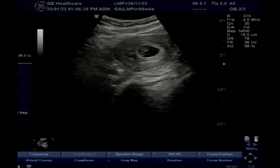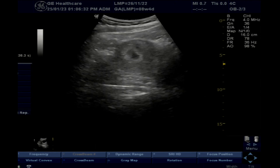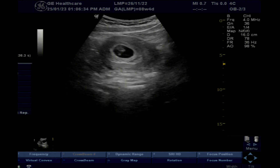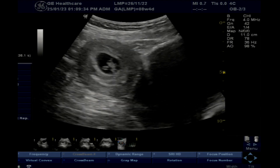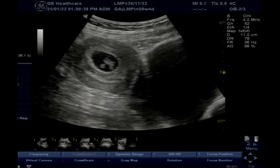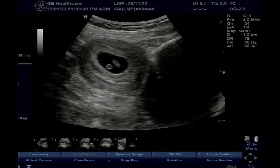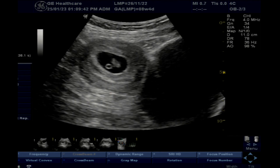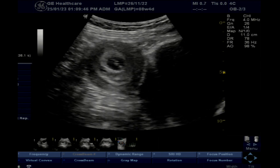This is an ultrasound scan of early pregnancy. The gynecologist asked for a TVS scan. This raises a very important question: is TVS needed? We will answer this at the end of the video.